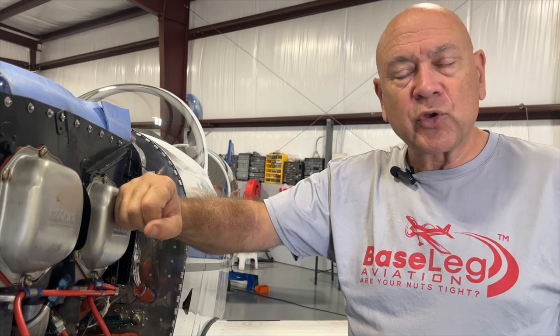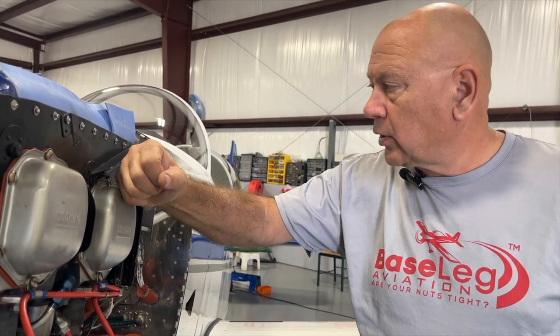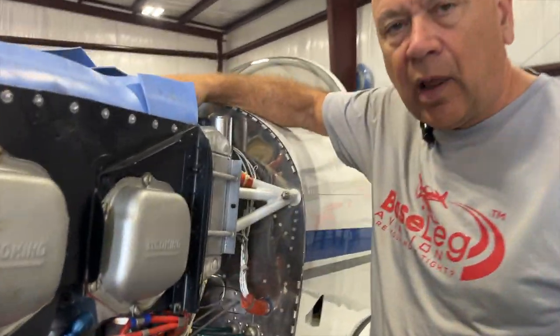So what can cause high crankcase pressure? Well, blow-by from the rings. Compressions are all really good on this engine — they're all in the high 70s. So we start looking around breather tubes. Clogged breather tubes can cause high crankcase pressure.